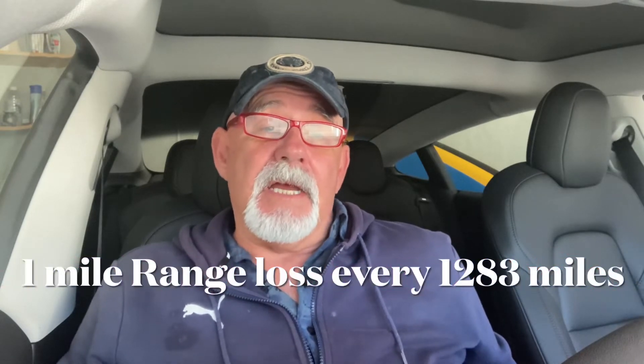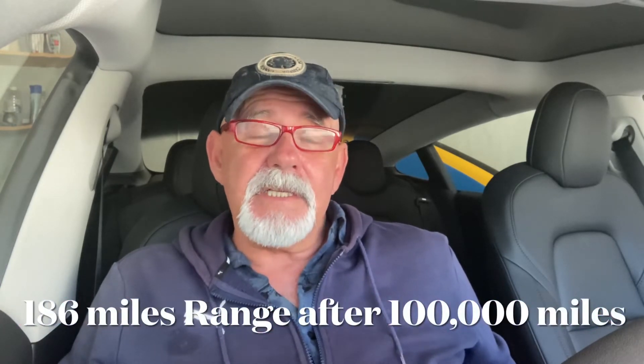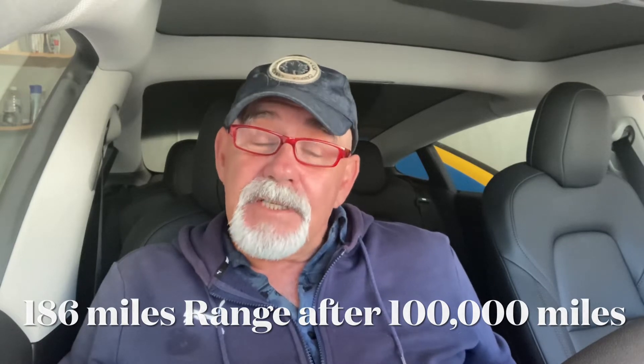...at 1,283 miles losing one mile of range, in 100,000 miles — if the rate stayed the same, which hopefully it won't — I would lose 77 miles. Based on my original 263 miles, I'd then have a range of 186 miles on the Tesla Model 3 LFP Standard Range. Considering that would be at 100,000 miles, I really don't think it's going to reduce by that amount.